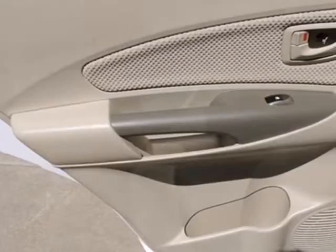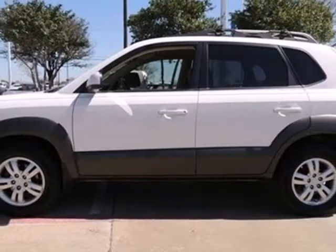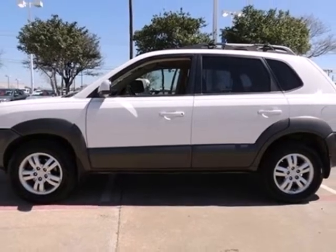The acclaimed Tucson has a spacious interior with multiple configurations for maximum versatility for both passengers and cargo.